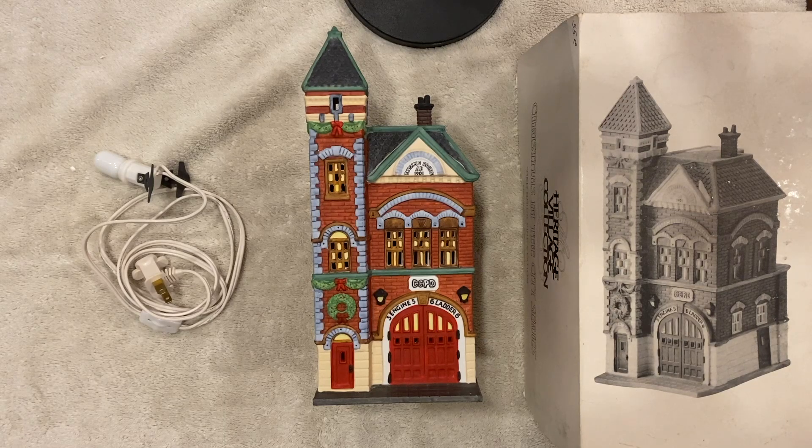Welcome back to the channel. Today we're going to be talking about the Department 56 Red Brick Fire Station. This is a really cool Christmas piece — it'll look fantastic in so many different kinds of villages. Let's get into it.